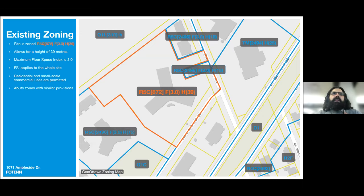The site is presently zoned residential 5th density, subzone C, with a floor space index of 3 and a maximum building height of 39 meters, which typically maxes out at about 13 stories. Floor space index, or FSI, is the maximum area that can be constructed on a property — calculated by dividing the total built-up area on all floors by the total area of the property. For this property, the total built area cannot be greater than three times the area of the whole property, which is roughly 1.5 hectares or 160,000 square feet.